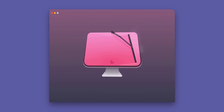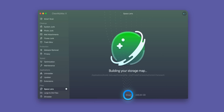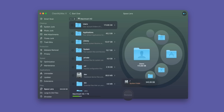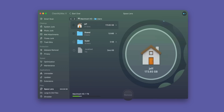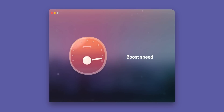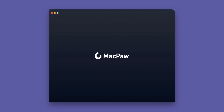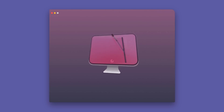9to5Mac on YouTube is sponsored by CleanMyMac X. Before updating your Mac, use the new Space Lens feature to build an interactive visual map of your storage. That'll help you quickly find the biggest space wasters in the form of space bubbles. That's just one way that CleanMyMac X can help you prepare to upgrade to a new OS. Click the link in the description to visit CleanMyMac.com for a free download.